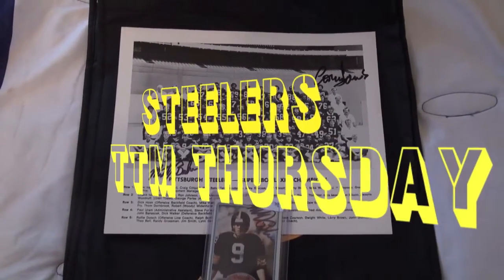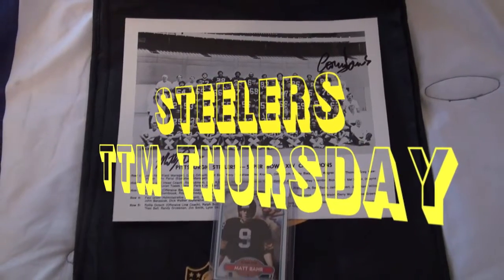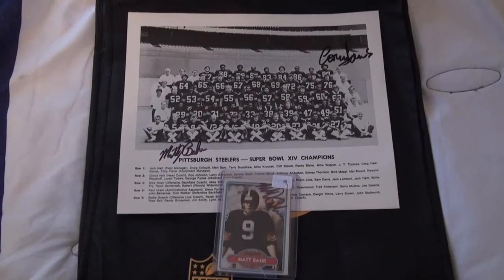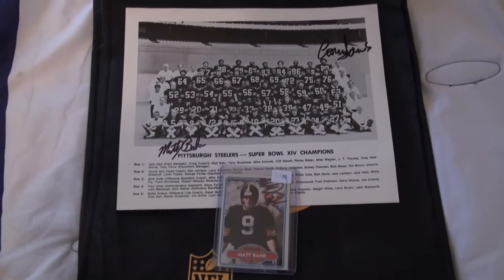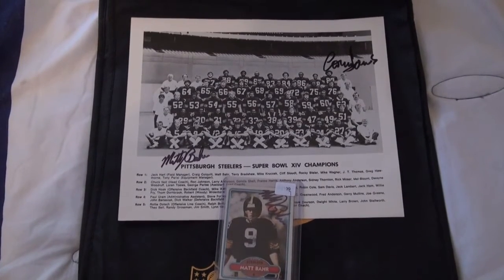What's up YouTube? Stiller Sideline. We're back with another TTM Thursday. I hope everybody's having a wonderful Thursday and getting lots of great TTMs in return. Make sure you keep sending those out because if you don't send them they don't come back. So make sure you take your chance and roll the dice.